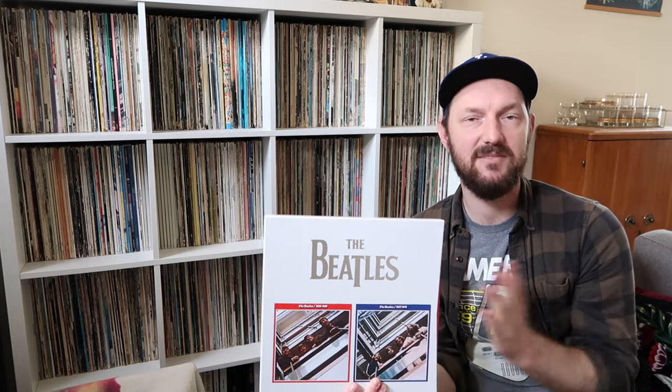That's my review of the Red and the Blue albums. I'm sorry if maybe you were hoping I was going to be more enthusiastic, but I gotta be honest — my honest take is I didn't love it and I didn't hate it. Anyway, that's it for now. Hope you're all doing well. More videos to come. Take care and bye for now.